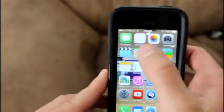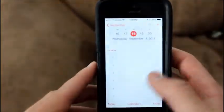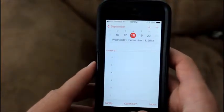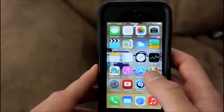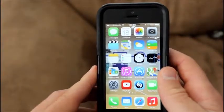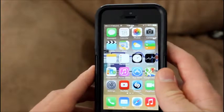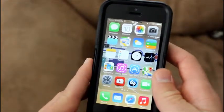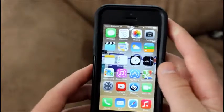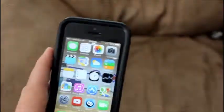All in all, this new iOS is so, so cool. I wish my brother would be here to see this.